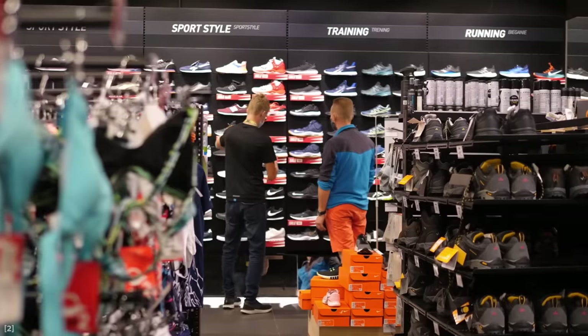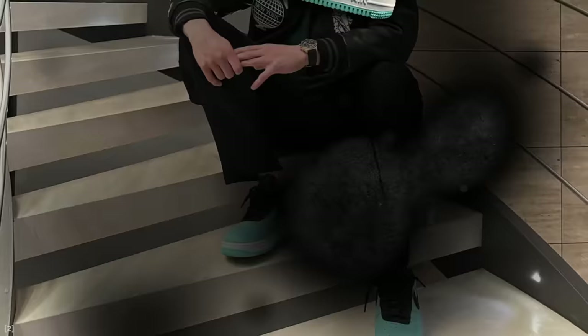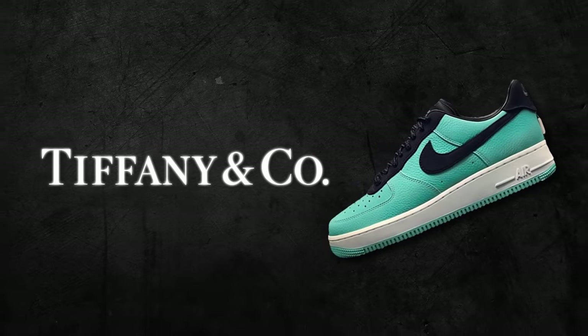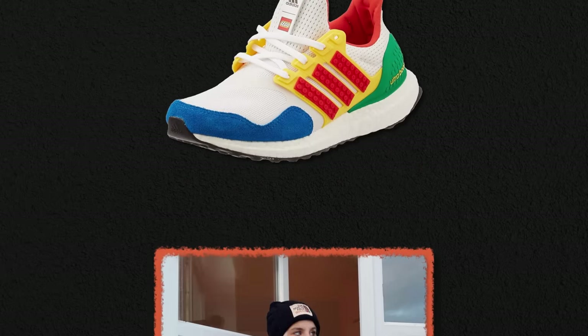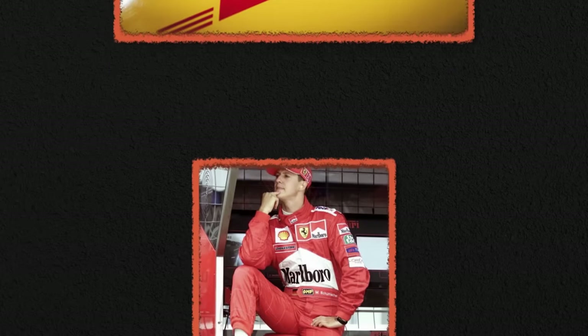But wait — some sneakers cost way more than $100. Like those turquoise Nikes worn by Erling Haaland. They now sell for 18,000 euros because they are a collaboration with jewelry brand Tiffany. It's one of the latest examples in a long row of sneaker collabs. Everyone is collaborating with everyone, blurring the lines between high fashion, sports and streetwear. It's about style, influence and a lot of money.